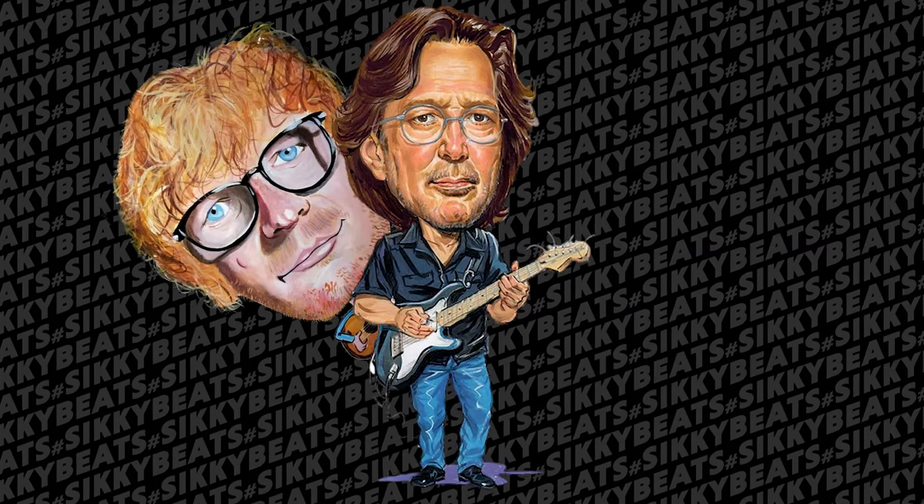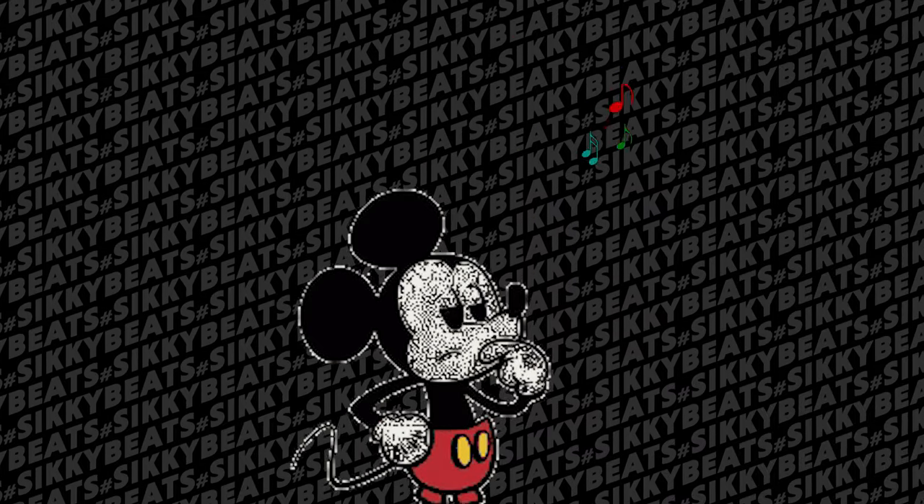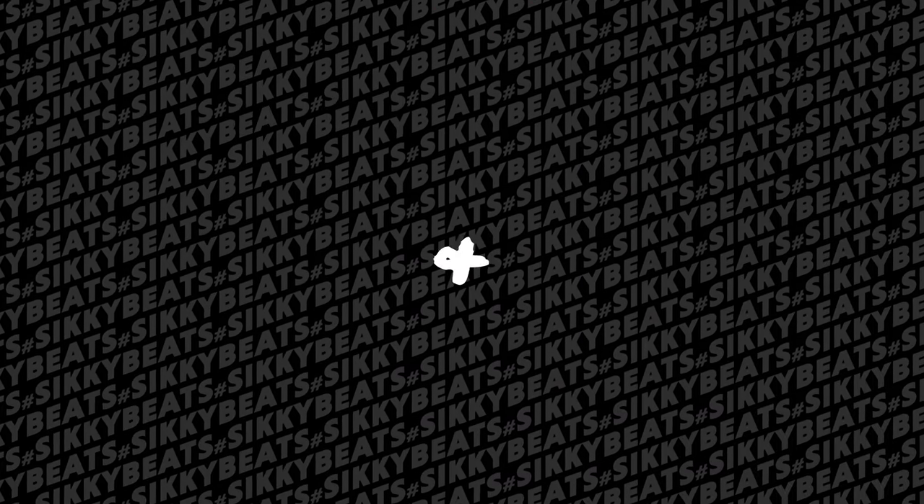The one thing all musicians, songwriters, and producers struggle with is a great melody. But what if you could take a simple idea and turn it into something new and inspiring? And what if you could do it five times with one idea? Mind blown.